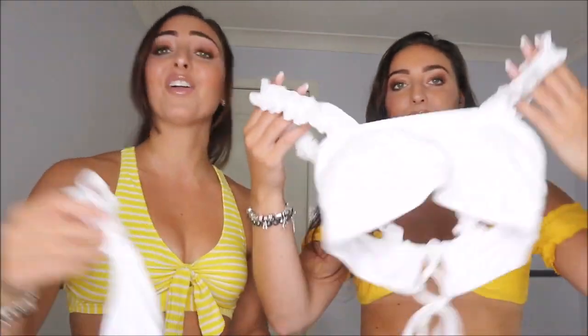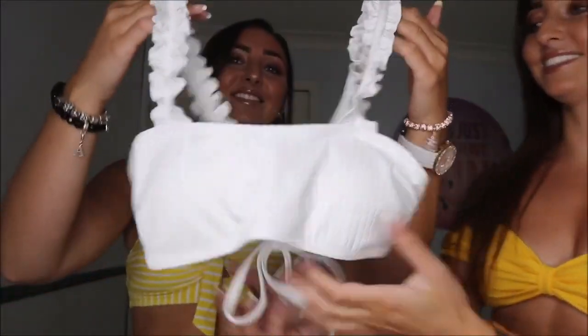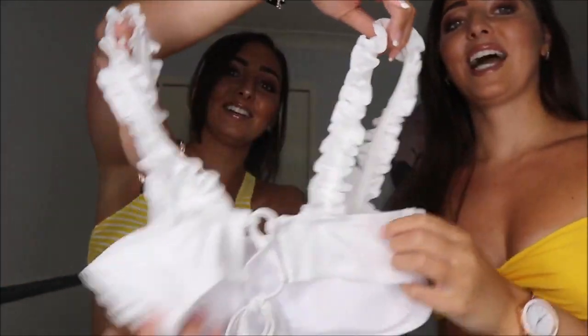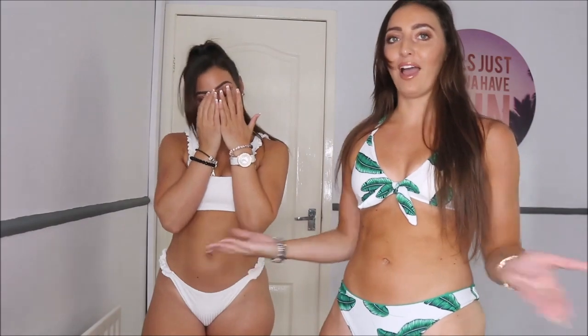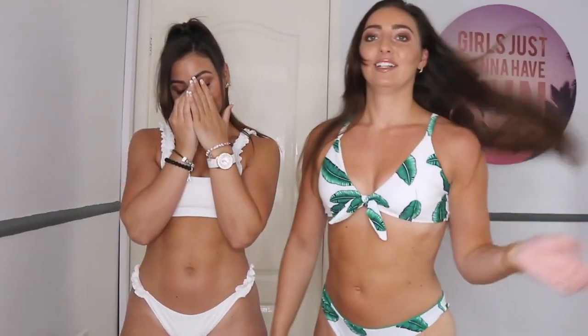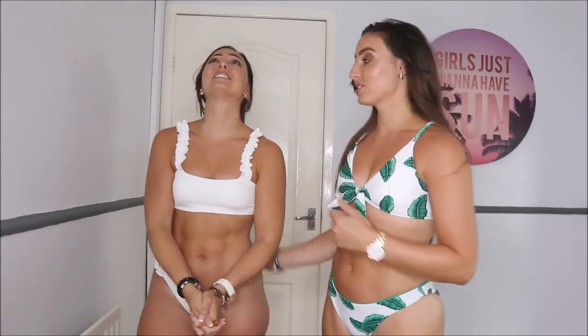Oh, the top is so cute with frills, and the back you can tie it. It's such a simple design. The bottoms are a cheeky brief — cheeky cut. And you can tie the top. You didn't go to the gym 20 million times to wear high briefs!